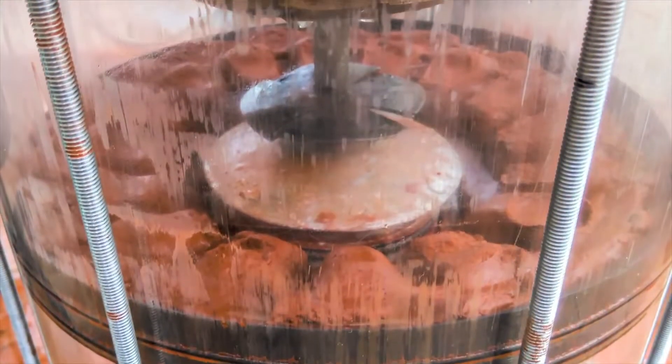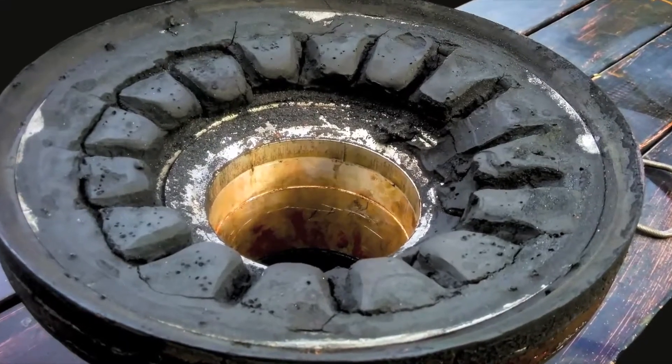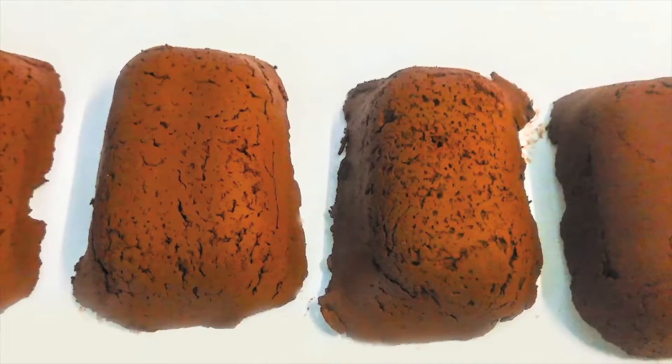Once the filter plate is released, the briquettes are then freed to an inner chamber, which may then have a bulk bag or indeed a conveyor to take the product to another processing area and/or for packaging.